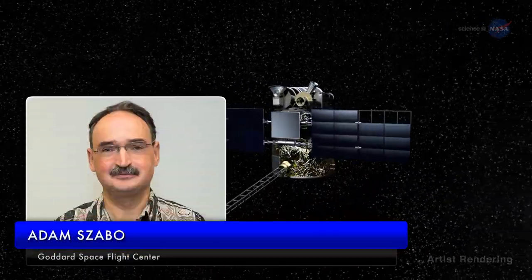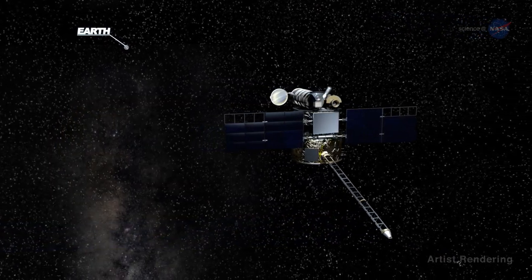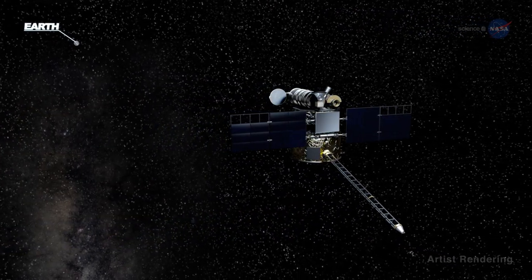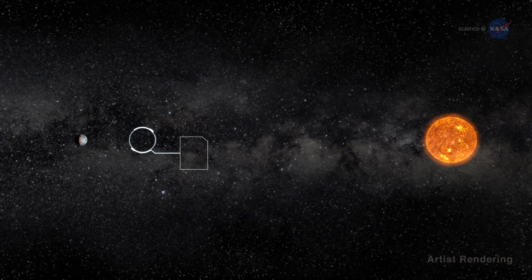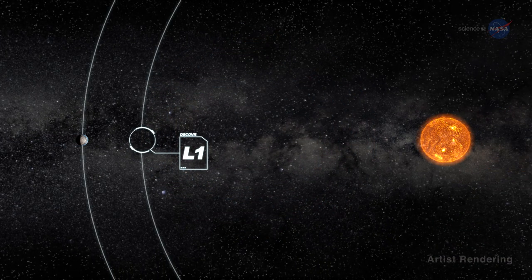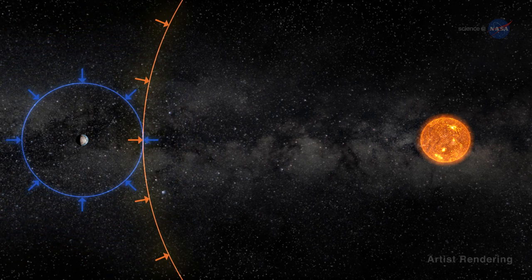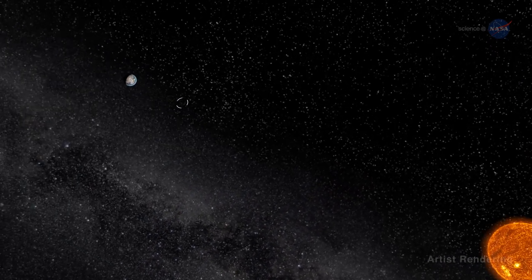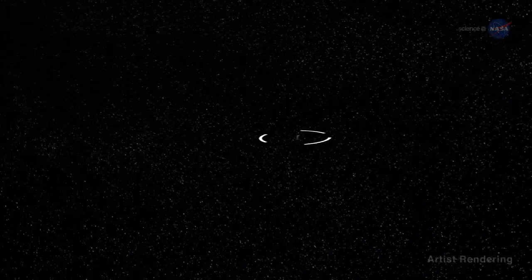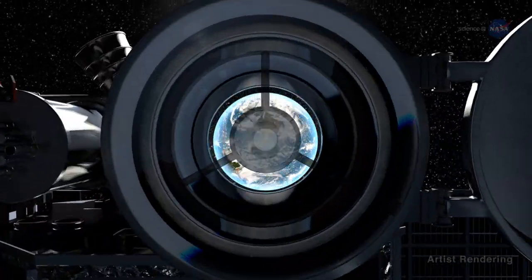Adam Szabo, DSCOVR project scientist at NASA's Goddard Space Flight Center, says the DSCOVR mission provides a new and complementary view of Earth. DSCOVR floats at the first Sun-Earth Lagrange point, L1, a sort of gravitational parking spot for spacecraft. Here the gravitational pull of the Sun and Earth cancel out, providing a quasi-stable orbit — the perfect spot for DSCOVR's camera to capture full sunlit disk images of Earth in one picture, all at the same instant, from sunrise to sunset.